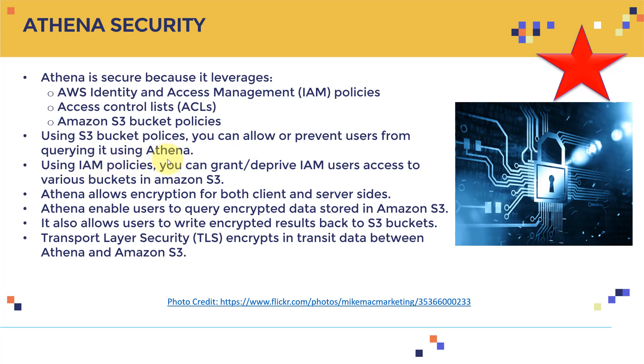Once you have data protection in place, Athena can't query data if S3 is blocking access. You can use IAM policies to grant or revoke IAM users' access to various S3 buckets. Athena also allows encryption for both client-side and server-side, enables users to query encrypted data stored in S3, and allows users to write encrypted results back to S3 buckets.